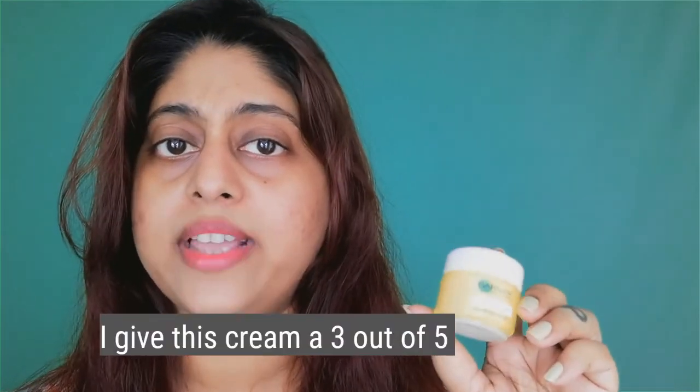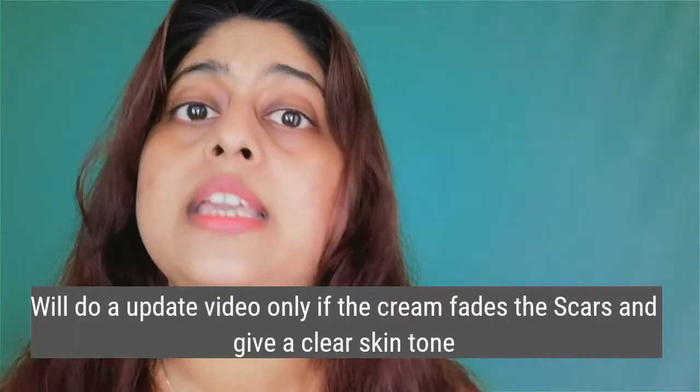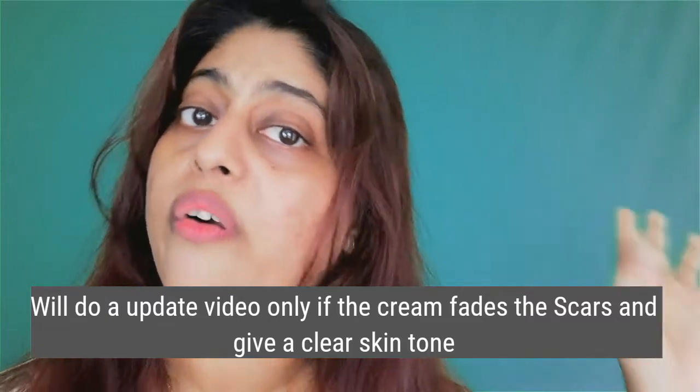So if you're planning to buy this cream, it's good as a moisturizer. If you're planning to buy it to reduce your scars or become fair, don't buy this cream. I'll keep using it and if I see any difference in my scars, I'll give an update in a future video.